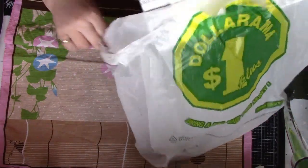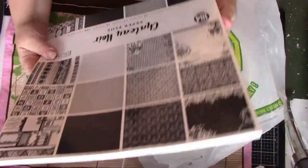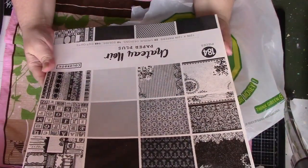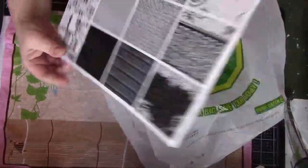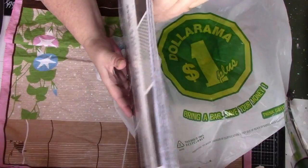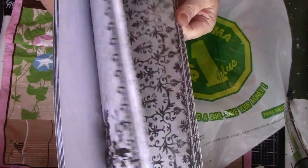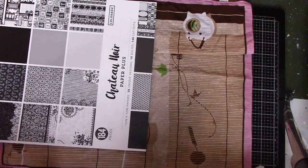Then I got this paper pad from Color Box — it's the Chateau Noir collection. It's all black and white but it doesn't have anything to do with Halloween. It's really nice. I'm always on the lookout for nice black and white papers, so that was also from Dollarama.